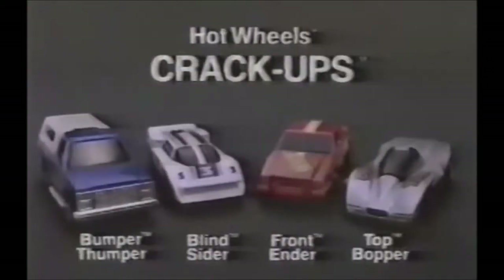And drop them off the plates! Hot Wheels Crack-Ups — Bumper Thumper, Blindsider, Front-Ender, and Top-Bopper cars from the Crack-Ups collection. Each sold separately, some cars not for use with some sets. New from Hot Wheels by Mattel.